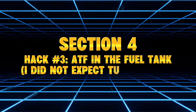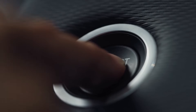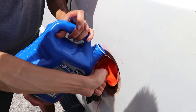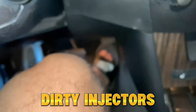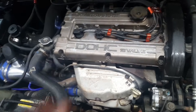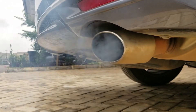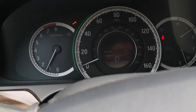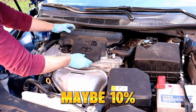Hack Number 3: ATF in the fuel tank — I did not expect this outcome. Old mechanics used to say: add a little ATF to your gas tank and it cleans injectors right up. So I tested it on a high-mileage engine with rough idle, poor throttle response, dirty injectors, and varnished intake valves. I added 4 ounces of ATF into a full tank of gas — the old mechanic dosage. At idle, nothing happened. But under load, the exhaust produced a ton of smoke — mosquito-control truck levels of smoke. After about 20 minutes of driving, the throttle response got noticeably smoother. Then I tested the injectors — fuel spray patterns improved slightly, maybe 10%.